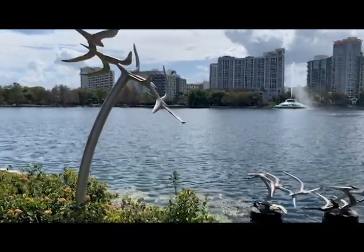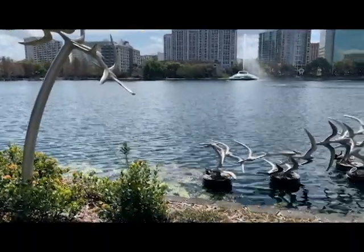This is a statue called Take Flight and it is located at Lake Eola in downtown Orlando.